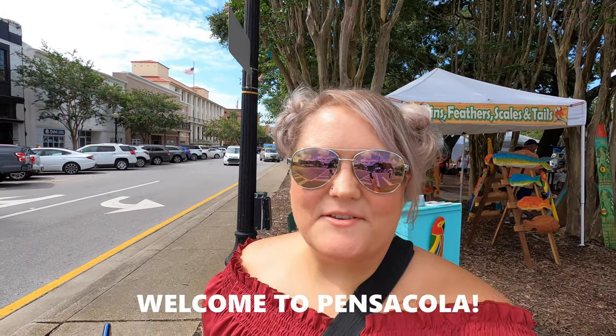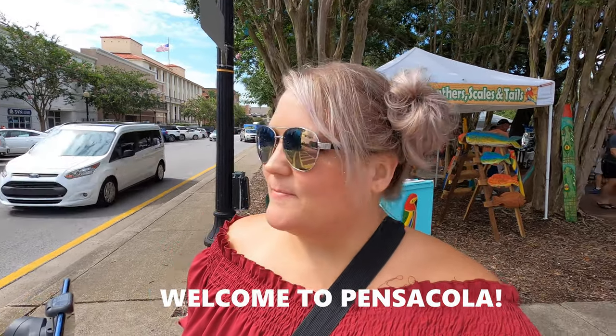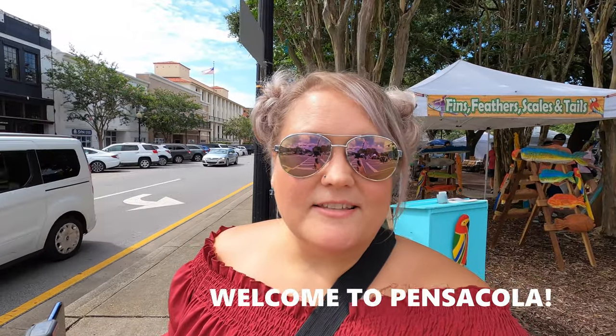Hey, thank you so much for being here. I'm gonna do something a little bit different today — instead of checking out Pensacola Beach, we are going to check out a ton of stuff to do in Pensacola. It has charmed me, it's so amazing and cute, and yeah, we're gonna go check out what to do in Pensacola.